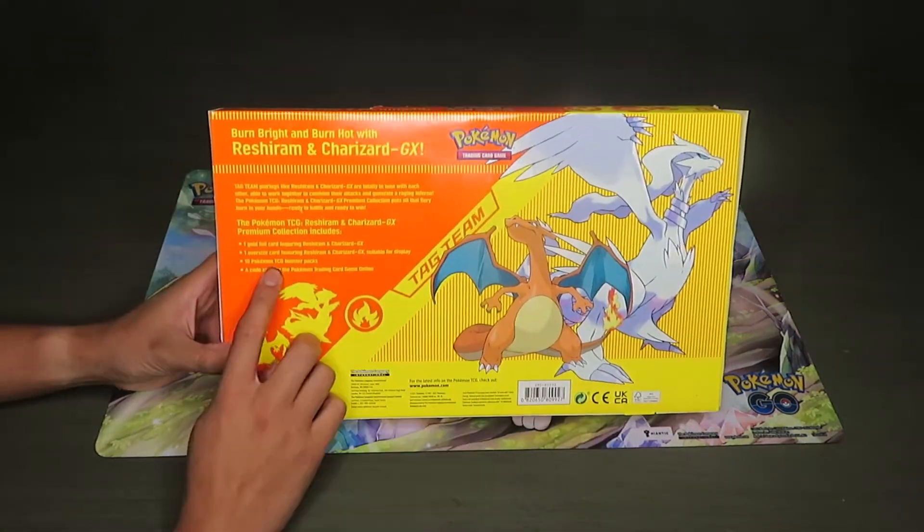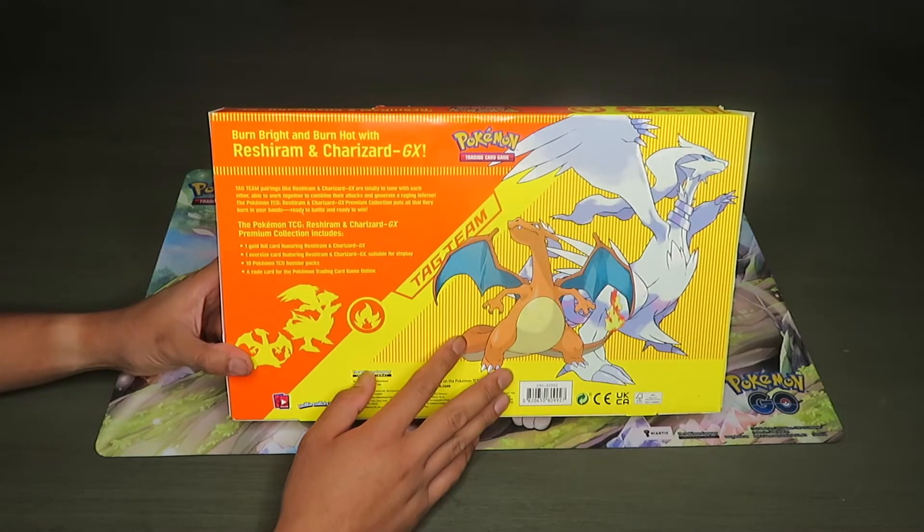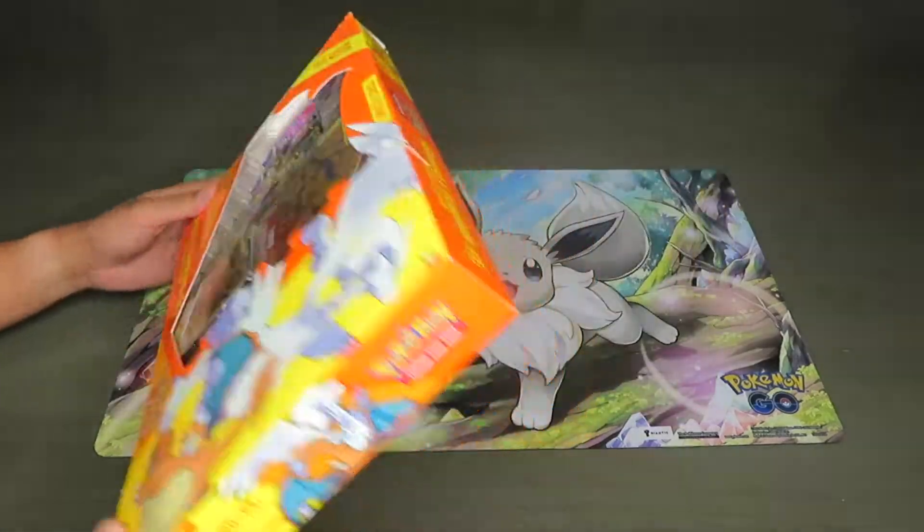Here's the back — it comes with a gold foil card featuring Reshiram and Charizard GX and the oversized version, plus 10 booster packs, which is a pretty good amount of packs. And there are some codes too.